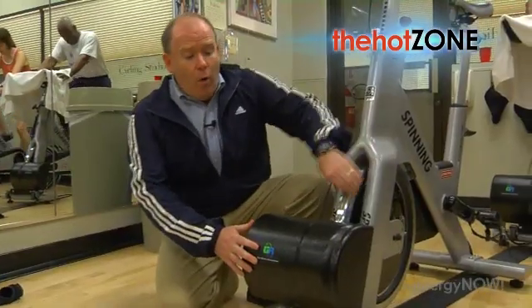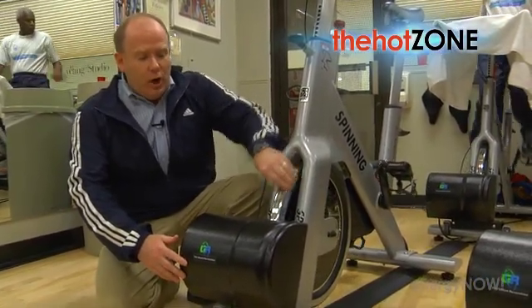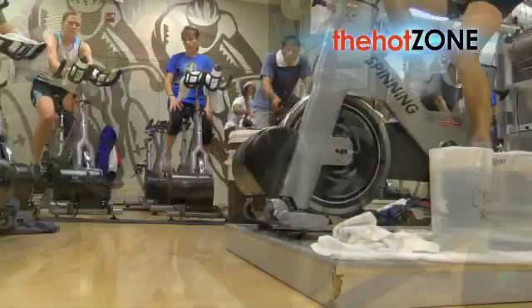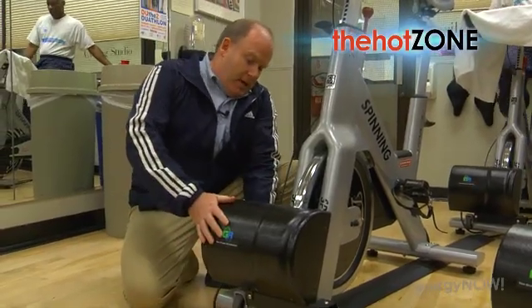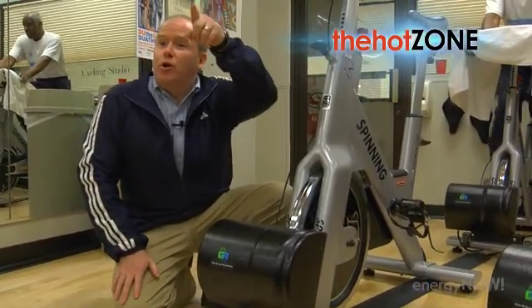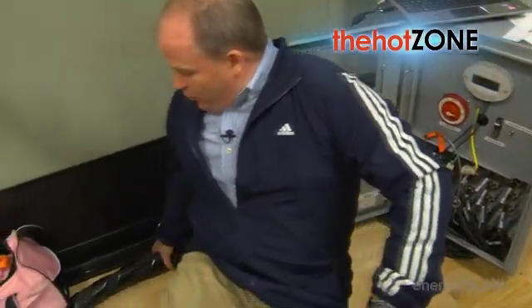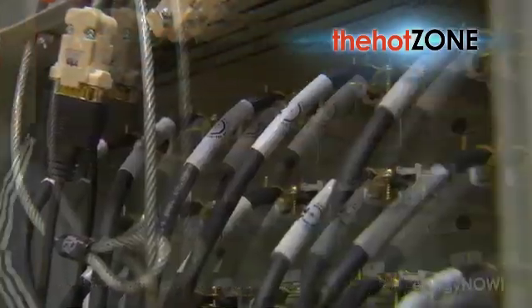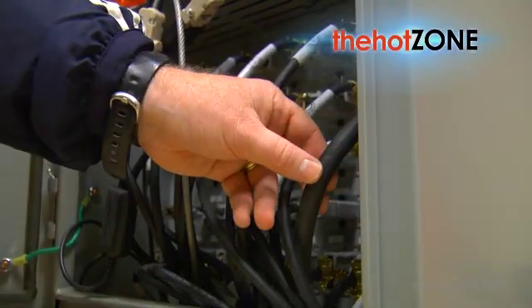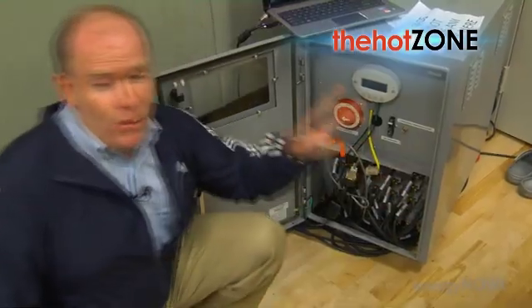While the bike is being used, this flywheel on the bike is turning. You're actually turning the generator, so you're the one actually creating the electricity. This cable carries the electricity back to a grid-tied inverter in the back of the room. All the power comes in through this big pipe of cabling here — 28 lines go in, one line comes out. That is now 120 volt AC power going directly into the electrical panel of this health club.